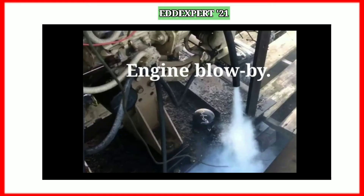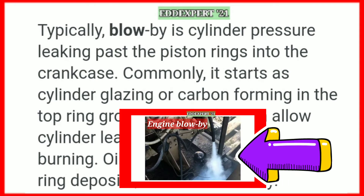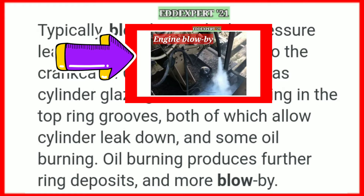I will discuss how engine blow-by occurs. Typically, blow-by is cylinder pressure leaking past the piston rings into the crankcase. Commonly, it starts as cylinder glazing or carbon forming in the top ring grooves, both of which allow cylinder leak-down and some oil burning. Oil burning produces further ring deposits and more blow-by.